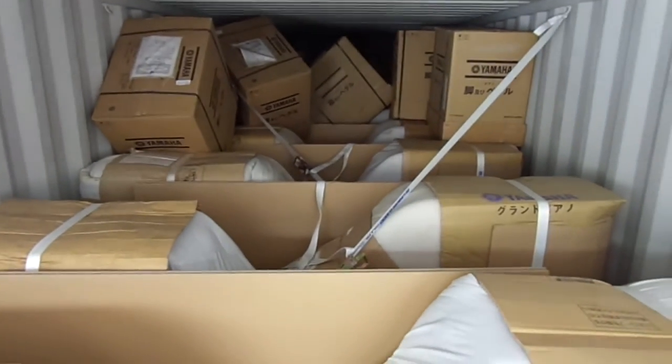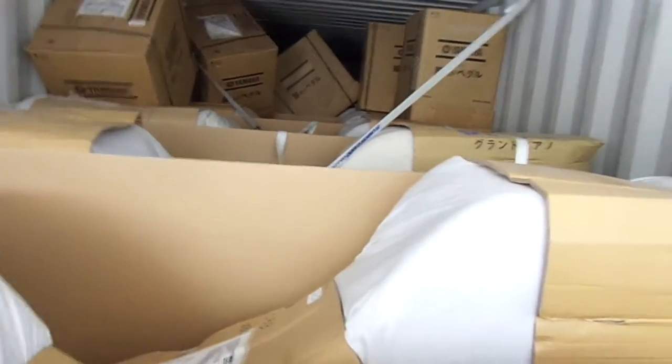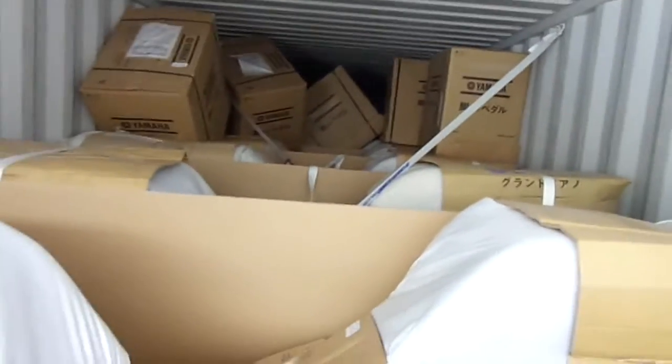This actually just arrived in Miami about a week ago. It had to clear customs and they just dropped it off here this morning. Now we get to spend the whole day unloading, unpacking — probably take us the whole day.